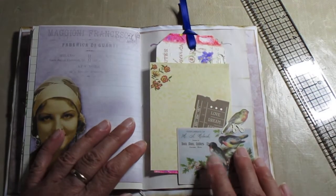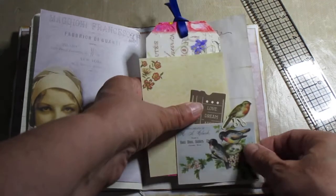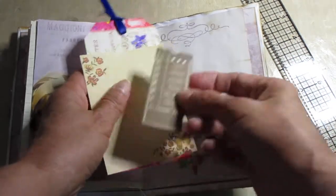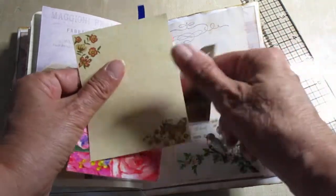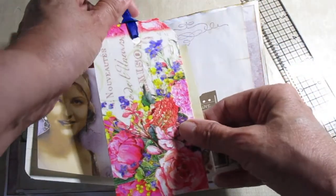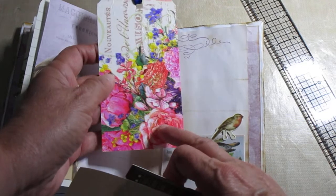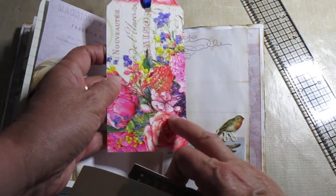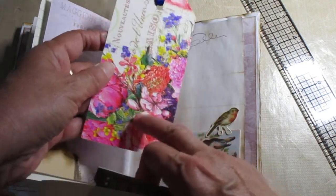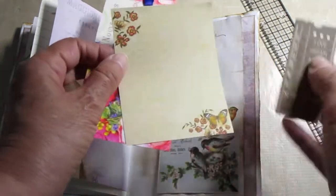Over this side, if memory serves me right, this is Tim Holtz ephemera that I've used here to make a tuck spot. And that's Kaisercraft — that's the little book page. And this is a tag that I made using a different journal art cupboard with this particular decoupage napkin.